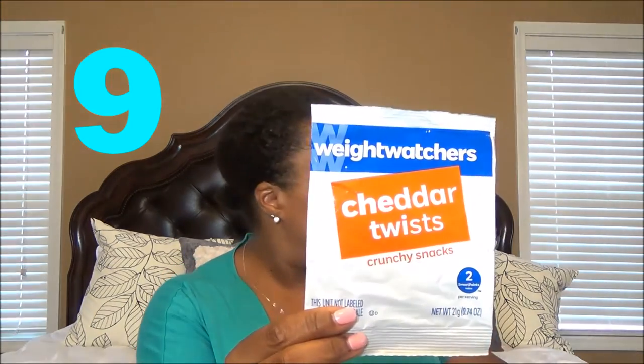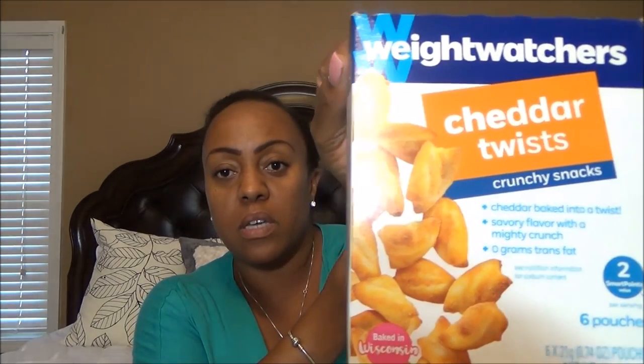The next thing is Weight Watchers Cheddar Twists. I got them from the Weight Watchers store. They are 2 Smart Points per pack. They're kind of expensive, but they're really good for 2 Smart Points. They're very crunchy, very dense, they taste very cheesy. So this is like a great alternative to Cheetos or something like that. Baked Cheetos would be at least 4 points, maybe 5. These are 2 Smart Points. They're really wonderful.